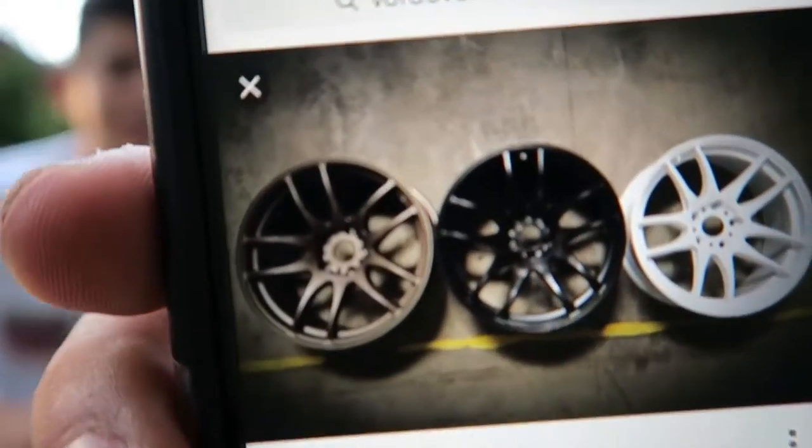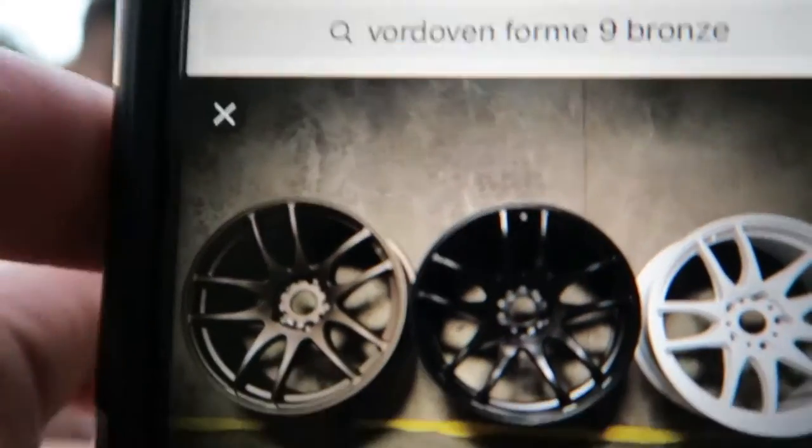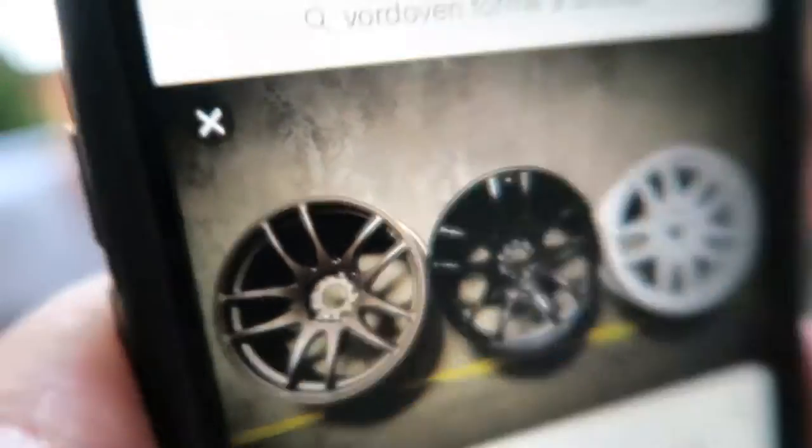Now down to the most important thing in this video — I'm finally gonna order my wheels. These are the three options and I'm getting the matte bronze ones on the end. These are Work Emotion CR-T reps. A lot of people are gonna say why are you buying fake wheels, but I don't care — I think they're sick and I'm not paying as much. They're called Boardwalk Form Nines, and I'm ordering them right now.